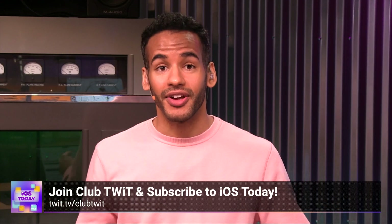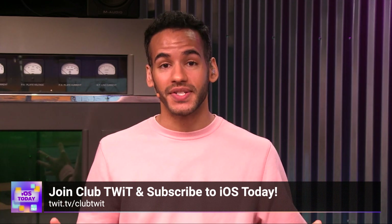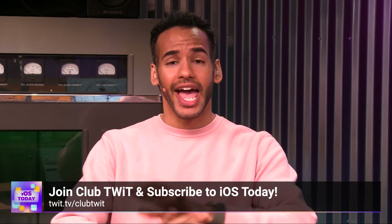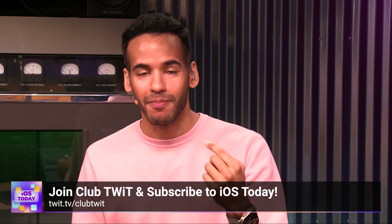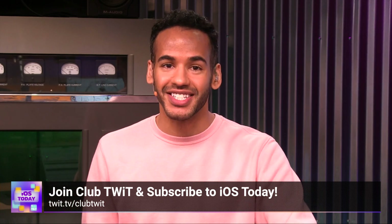If you liked that clip, there's so much more by joining Club Twit. You can watch all of iOS Today, where we cover all things iOS, tvOS, HomePod OS, watchOS, and so much more — all the apps, tips and tricks, everything with Rosemary Orchard and Micah Sargent. Join Club Twit at twit.tv/clubtwit to see all of iOS Today.